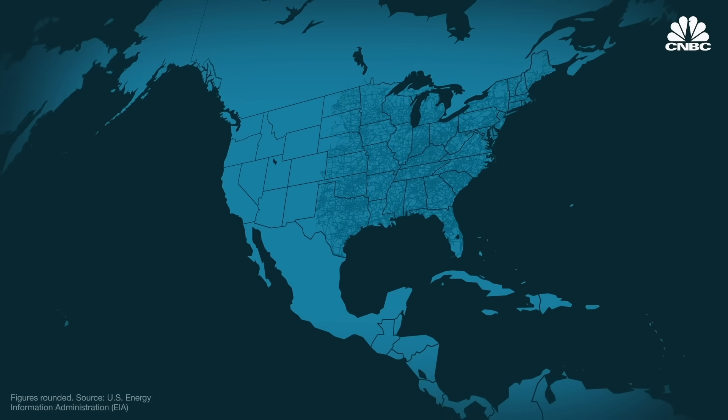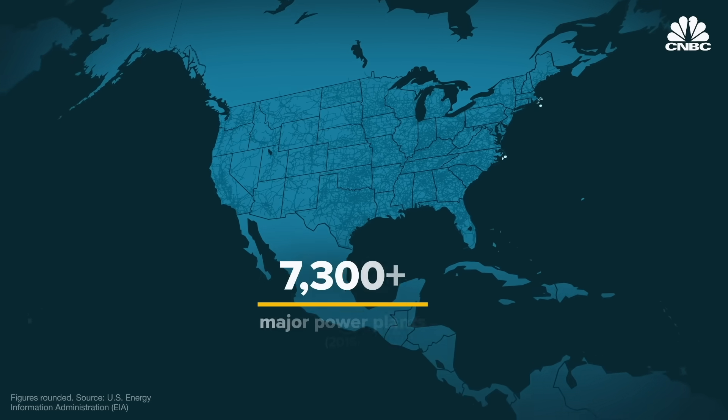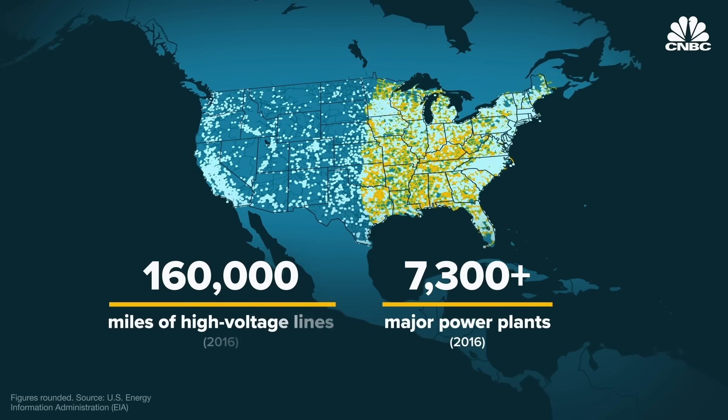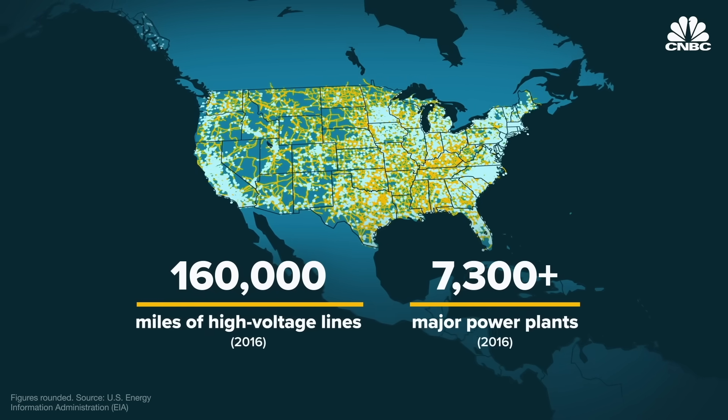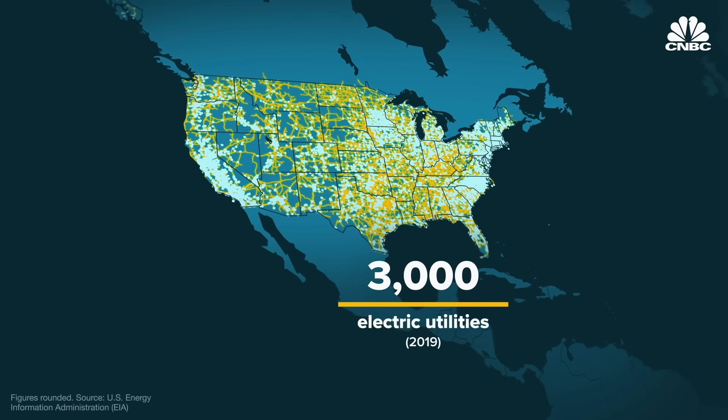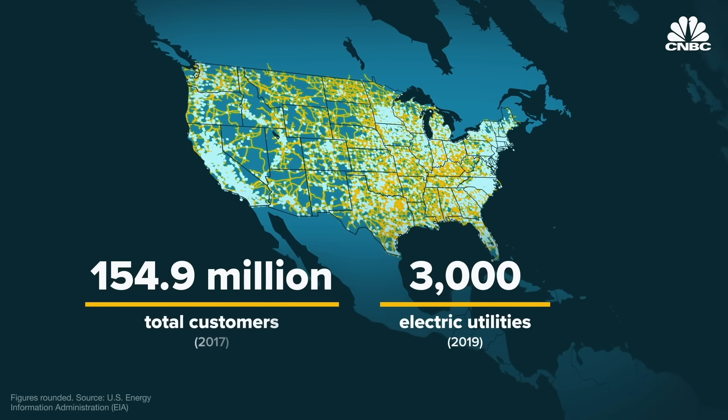The modern electric grid is an engineering marvel. In the U.S., it connects to 7,300 major power plants through nearly 160,000 miles of high voltage transmission lines and millions of miles of low voltage lines, coordinating with about 3,000 different utility companies to bring power to over 150 million customers.